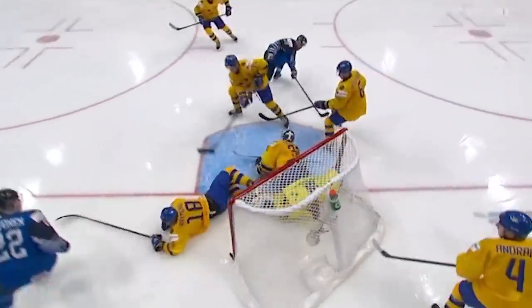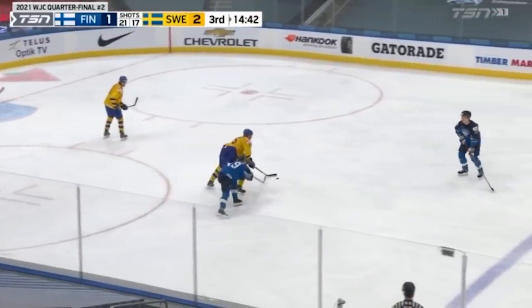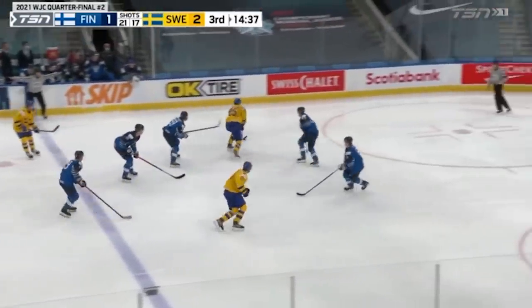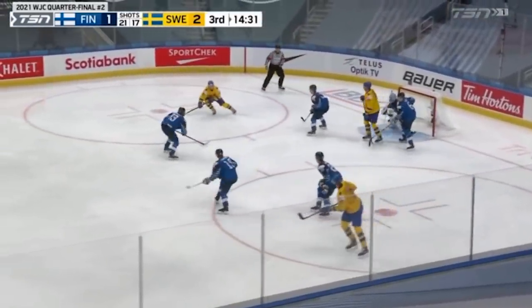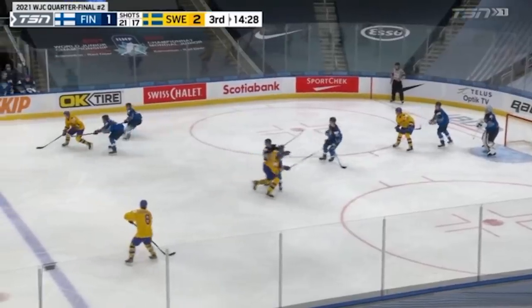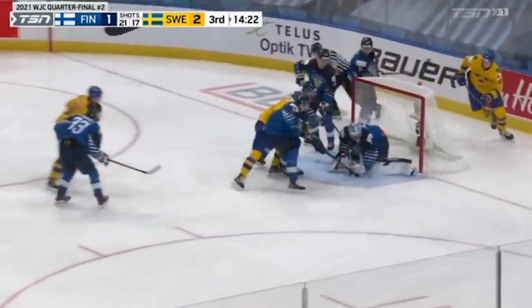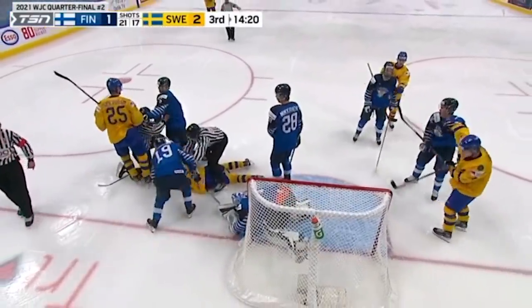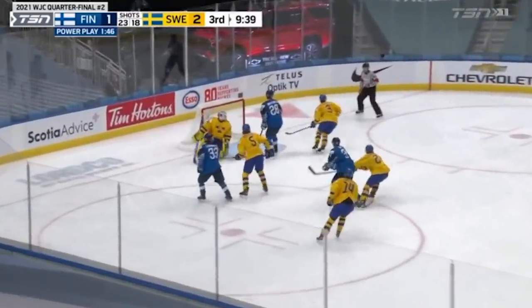Hekstrom lets the puck go by and the linesman says no icing there. Should have played the puck there, but gets it to his forehand and starts out. Lambert with a good stick to intercept that pass and deflect it away. Raymond carries in, Raymond to the backhand — he's running down, makes the save, and now a pileup. Lambert fires — the goaltender gets a piece of it.